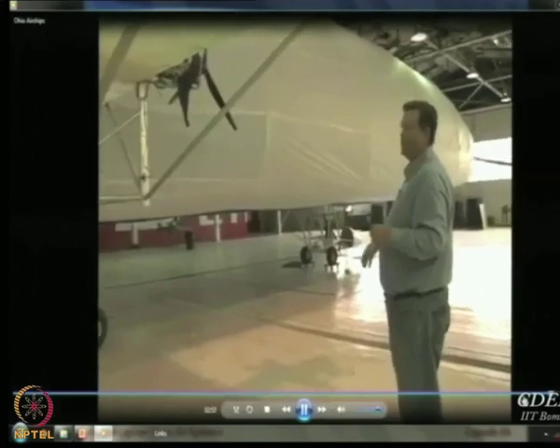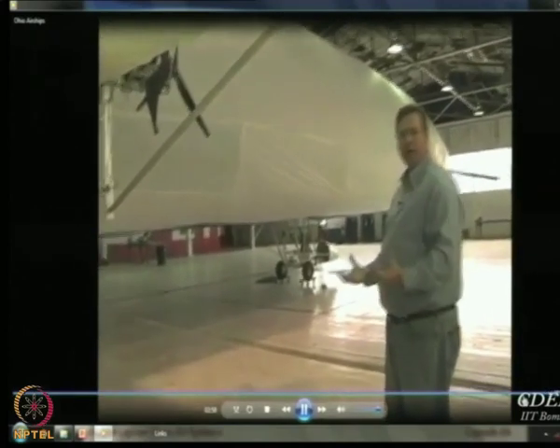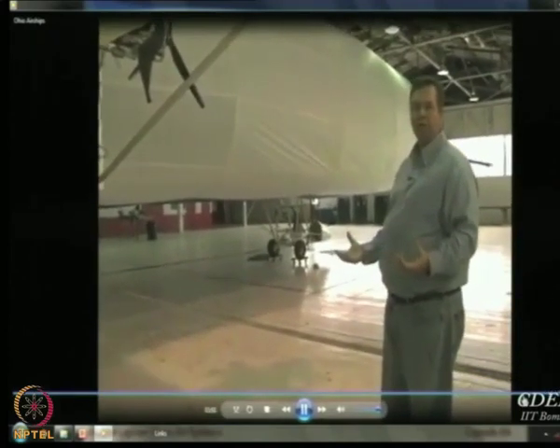These are plans for the future. Right now they have made these very small airships — you can just study one and try a little bit.